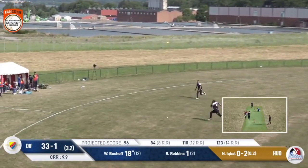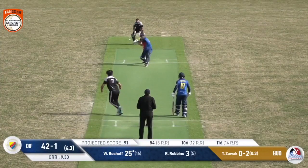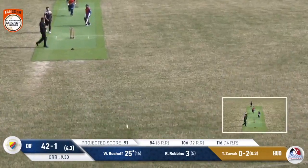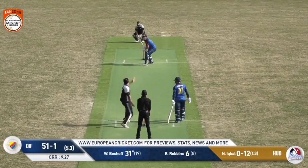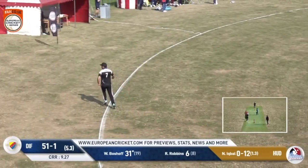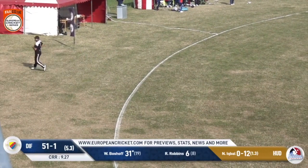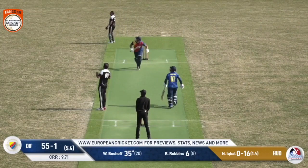It goes up again, but this time could be a chance — is it gonna get over the field? It just does, gonna run away for four. It's the full toss hit down the ground, there's nobody here — that was a really good bit of placement, and it just races away down this side.